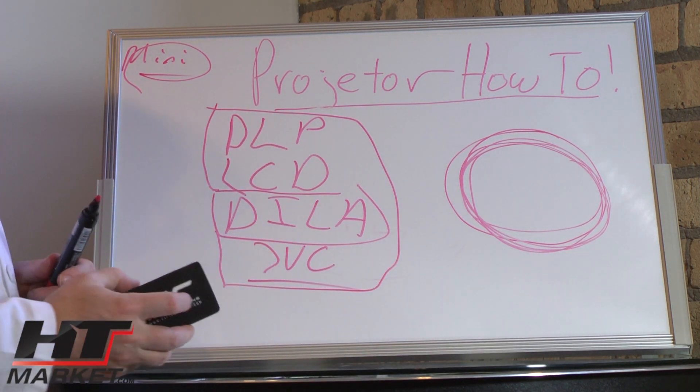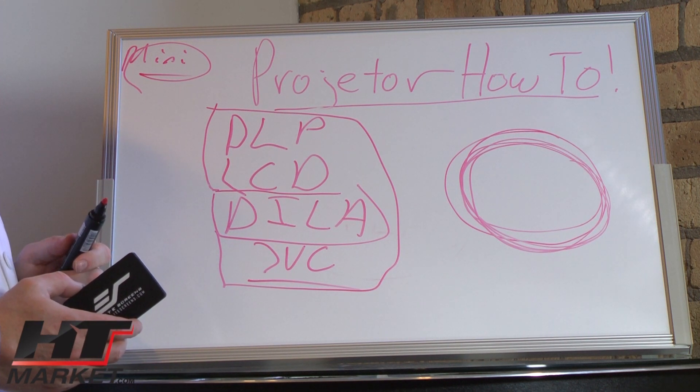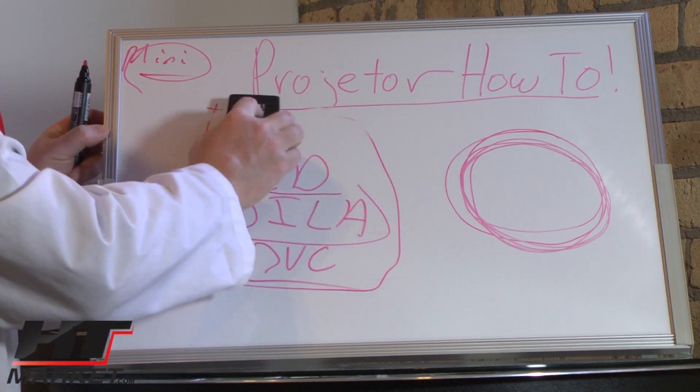DLP has a tendency to work really well in brighter projectors, and LCD works well at a little less lumens. We'll get to lumens and talk about that in a moment.